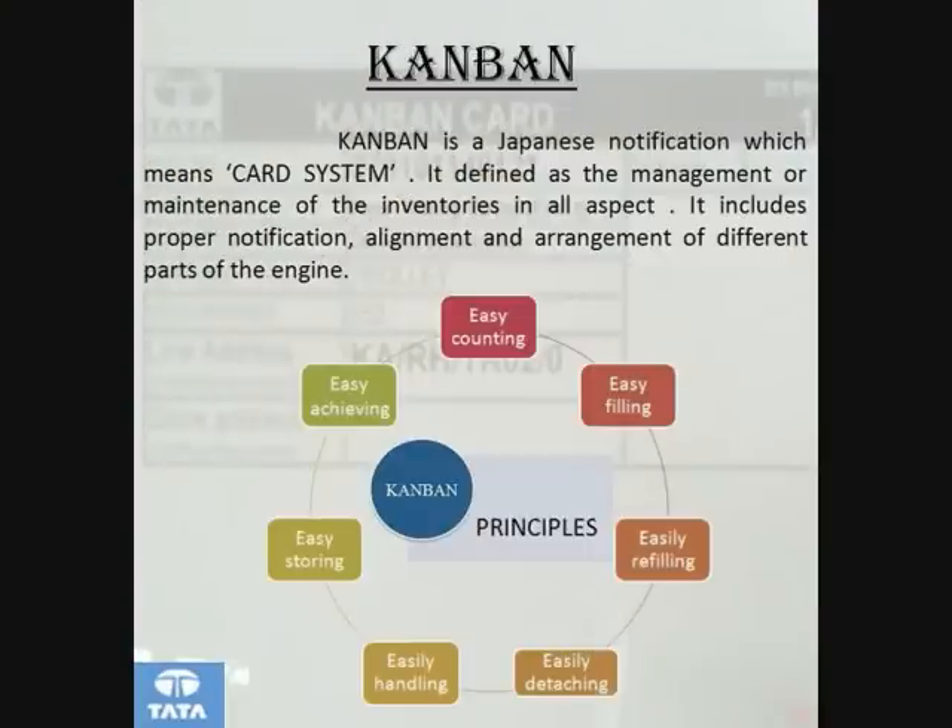Project Kanban. Kanban is a Japanese notification which means cart system. It is defined as the management or maintenance of inventories in all aspects. It imputes proper notification, alignment and arrangement of different parts of the engine.